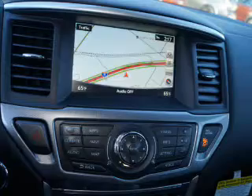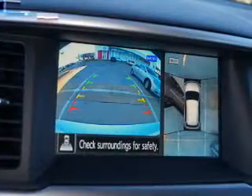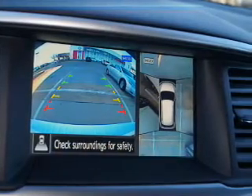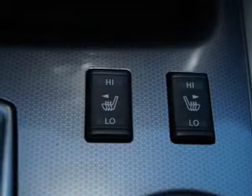Inside you'll find a heated steering wheel, third row seats, leather seats, heated seats, Bluetooth connectivity, digital radio, Sirius XM satellite radio, auxiliary input, remote start, and steering wheel controls.